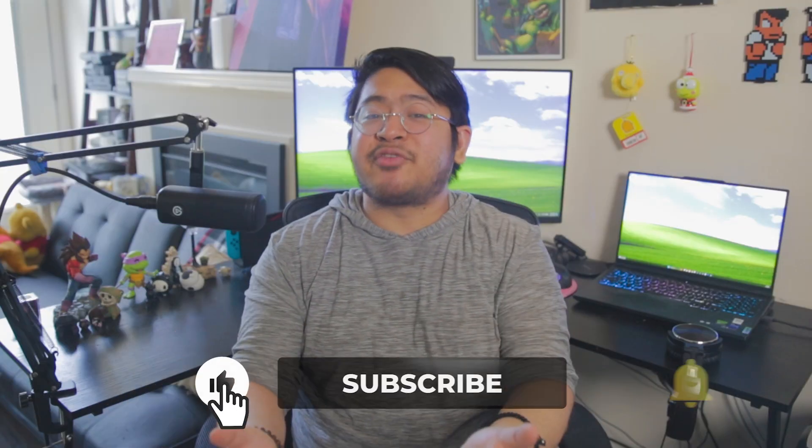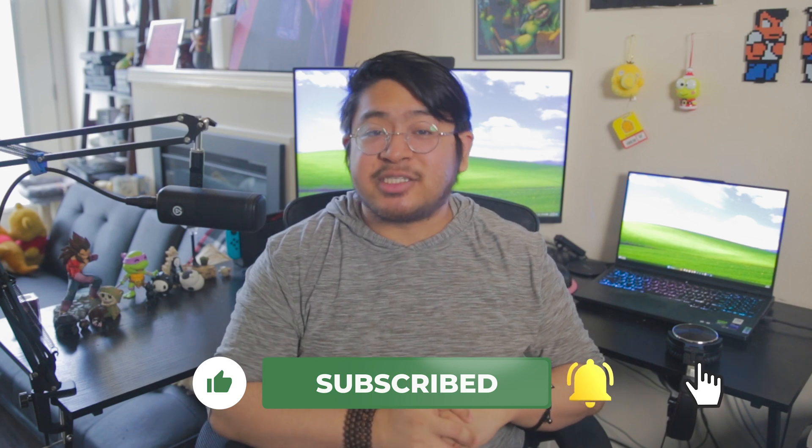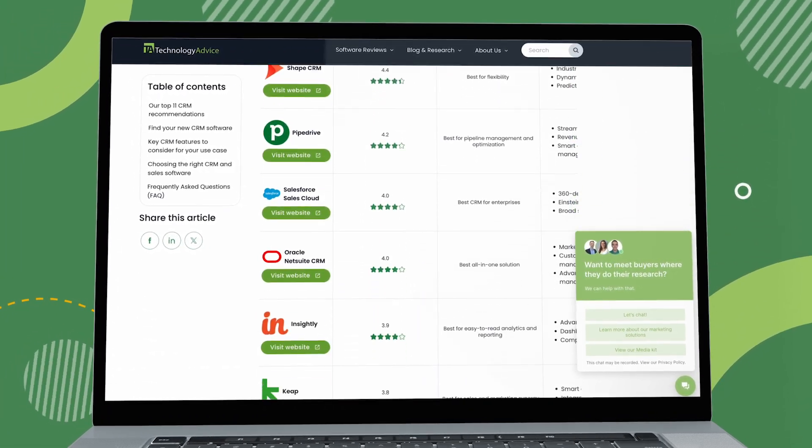And there we are — six different Black Friday deals for five different software types. Hopefully you found something in there that's useful for you. Swing by technologyadvice.com for more info on other tech goodies. Thanks as always for watching, and I'll see you in the next video. Bye!